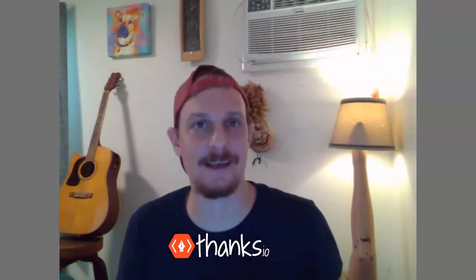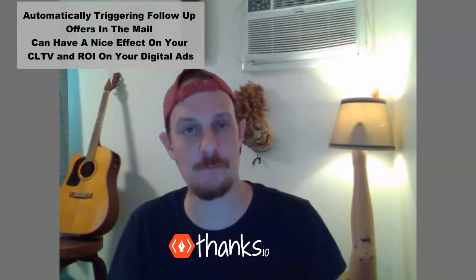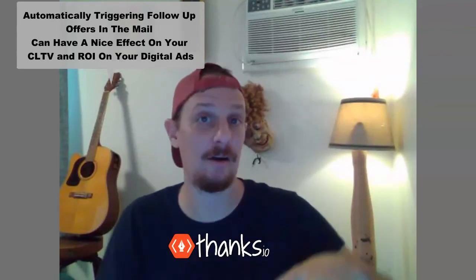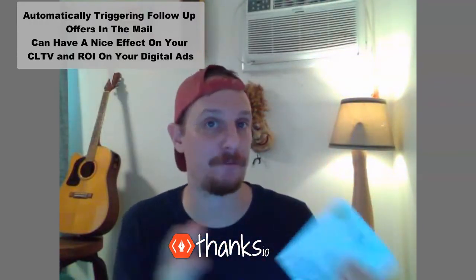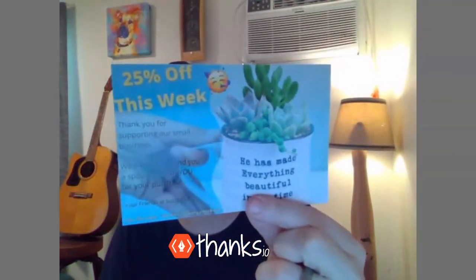You can see how sending something to somebody who's already bought something from your store and offering them a coupon to buy more could have an effect on your overall customer lifetime value and on the ROI of your digital ad campaigns. This card only costs 49 cents to get out in the mail, happens automatically, triggers through Zapier.com from their shopping cart. It's just a really good example of what Thanks.io is about — a follow-up postcard offering a promo code.